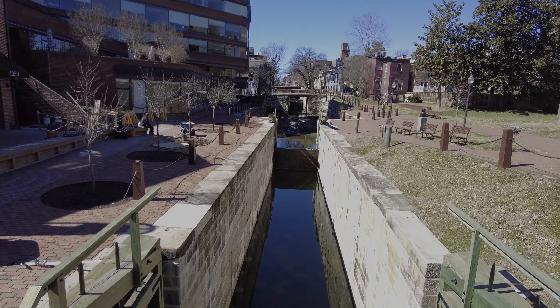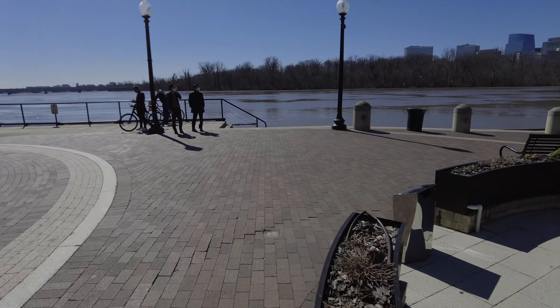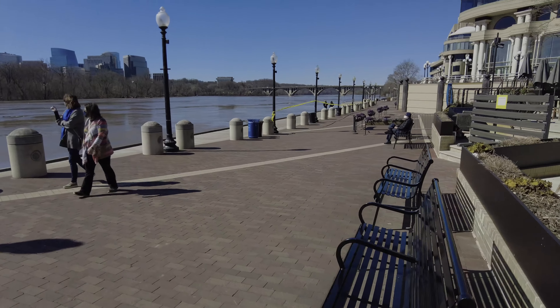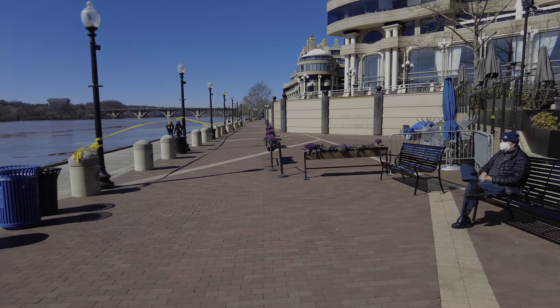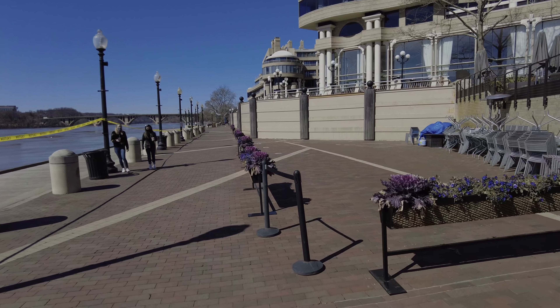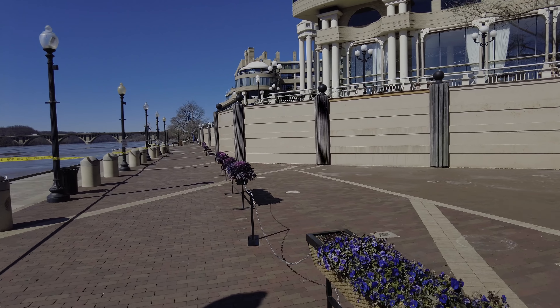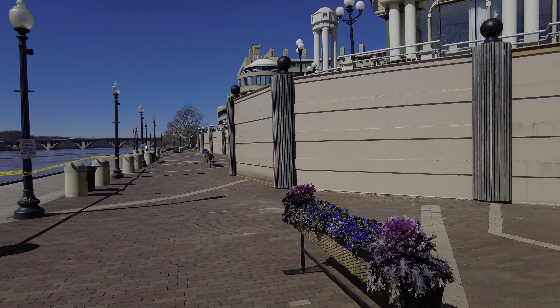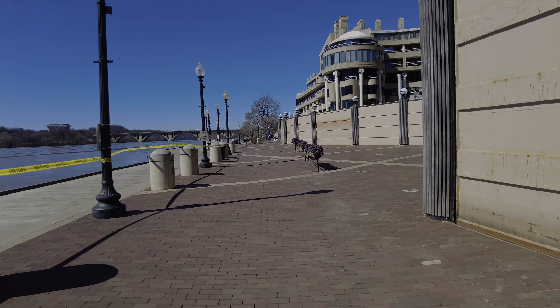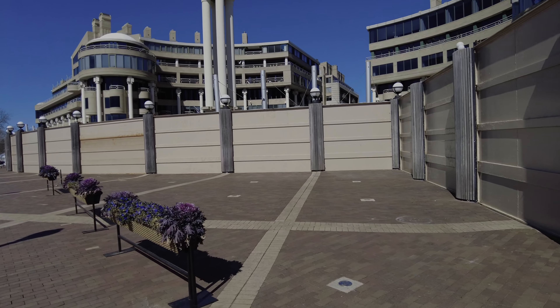Here's the canal. They don't even want you down on the boardwalk today. They've put up the flood walls. They've activated the flood defenses for this building. You can see on my right these giant steel walls were lifted up probably in the last 24 hours to keep back the river.